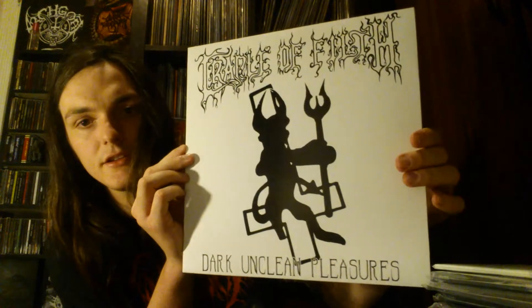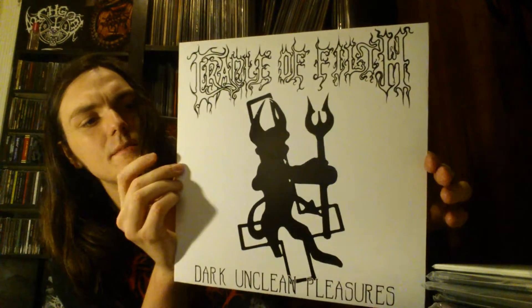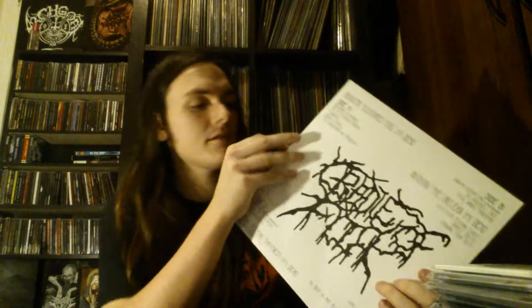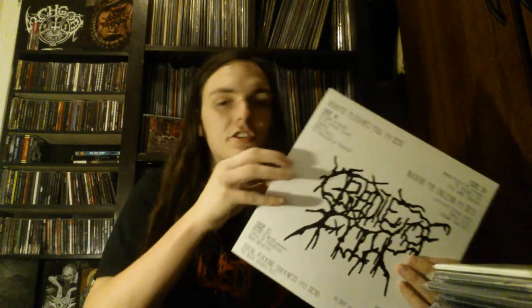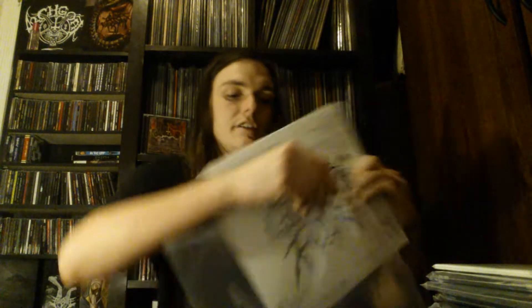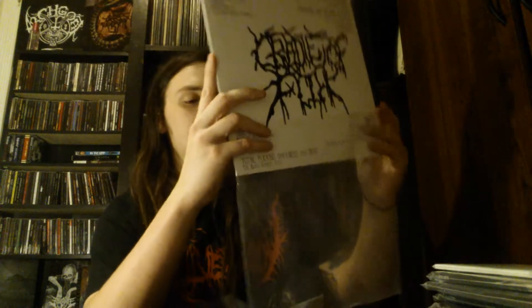This is a bootleg of their first three demos — Dark Unclean Pleasures. Double LP, black vinyl. Not going to show much about this, just know it's really really good stuff. And they actually re-released this year Total Fucking Darkness, which I do have and will show when I get there — that'll be in the next video.